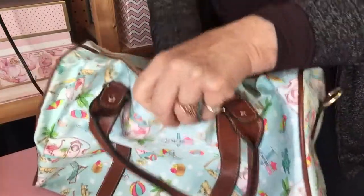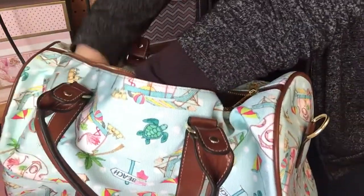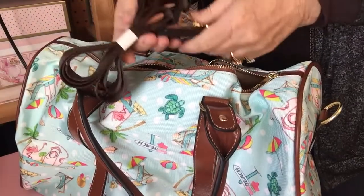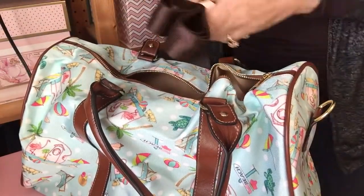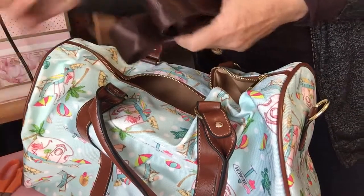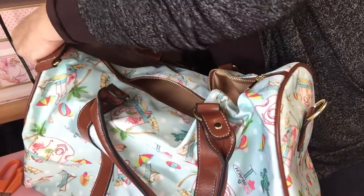If you've ever stood by a luggage rack in an airport watching the suitcases tumble onto the conveyor belt, 95% of the bags are black. So I decided that changing up my carry-on case is an easy way to add something fun and pretty to what may be a stressful travel experience. My RV Happy collection features six distinctive designs on lots of different products, including this adorable travel bag.